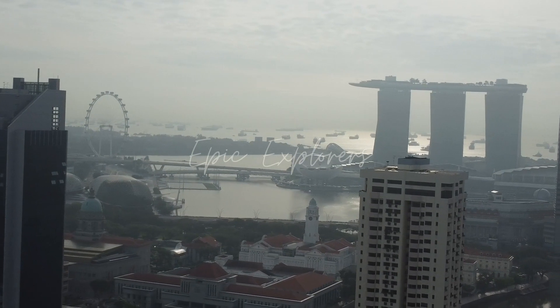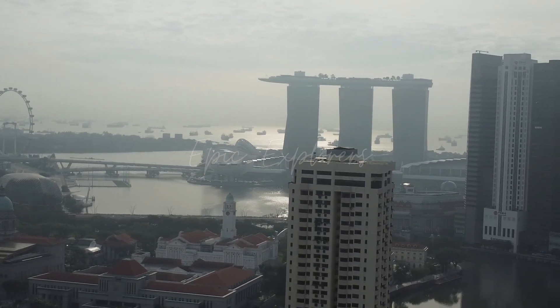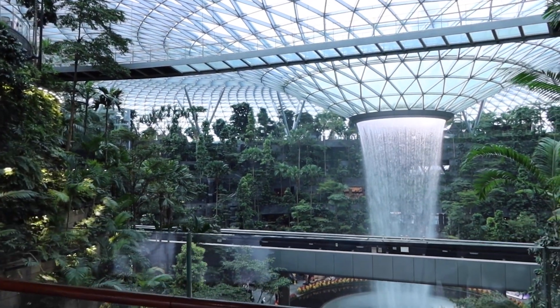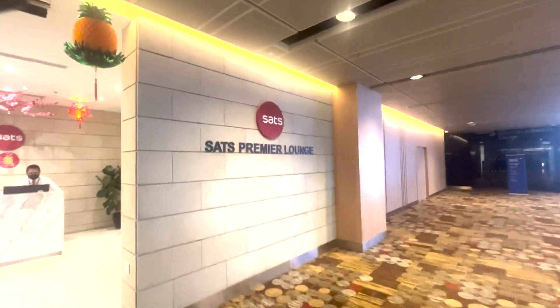As we leave the vibrant city of Singapore, we captured some breathtaking aerial footage of iconic landmarks and the city's skyline. We then headed off to experience the opulence of the dual spectacular indoor waterfall and world-class facilities, and spent time in Changi Airport's Premier Lounge before boarding our next flight. Don't miss out on this amazing adventure — let's explore the world together.